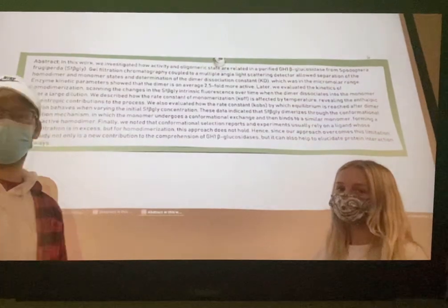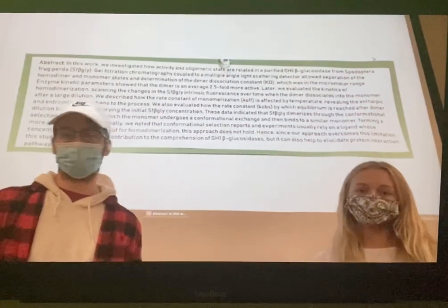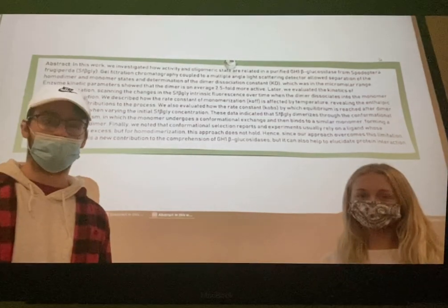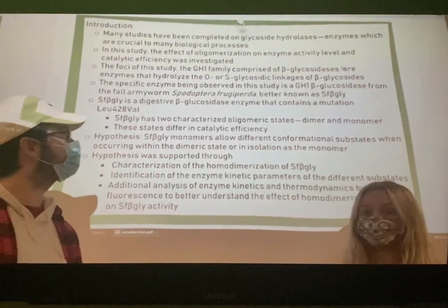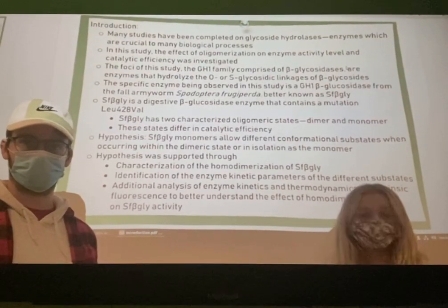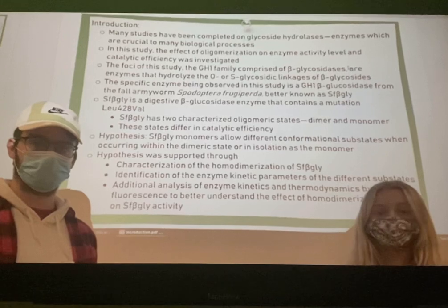The abstract states that in this work, activity and oligomeric states were investigated in relation to a purified GH1 beta-glucosidase from Spodoptera frugiperda. Basic tests were run to determine the kinetic parameters of the enzyme in monomeric and dimeric form. This insect is known to be a devastating pest in fields of maize crop. This enzyme is a GH1 beta-glucosidase abbreviated as SF beta-gly, where the nomenclature stems from the insect and from the enzyme family called beta-glycosidases.